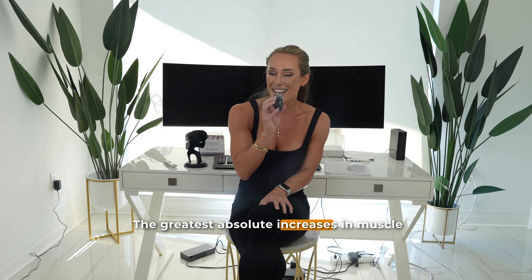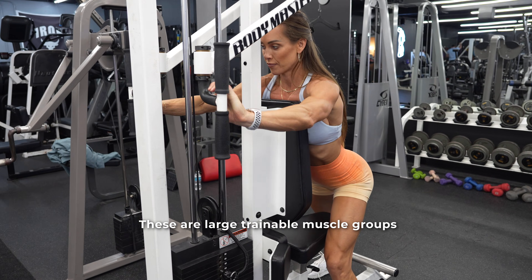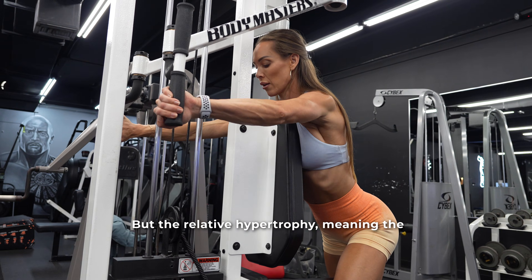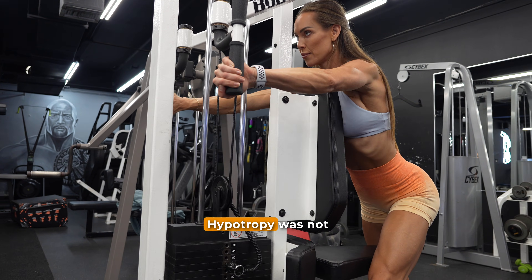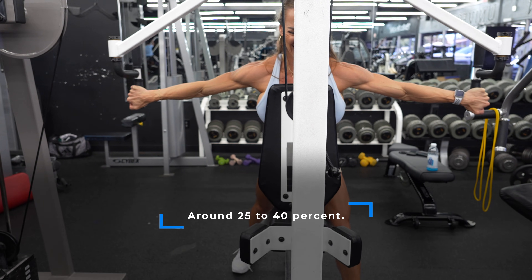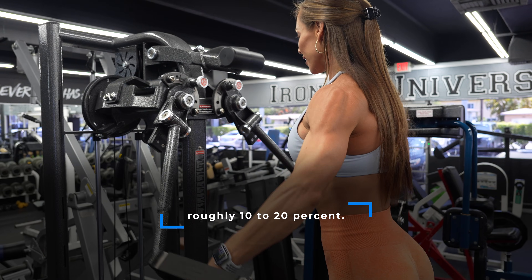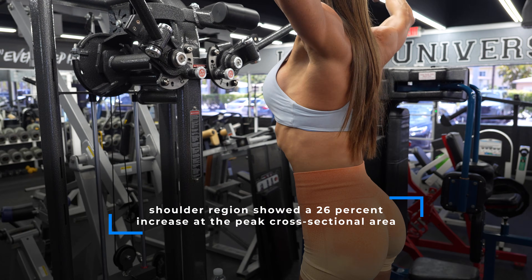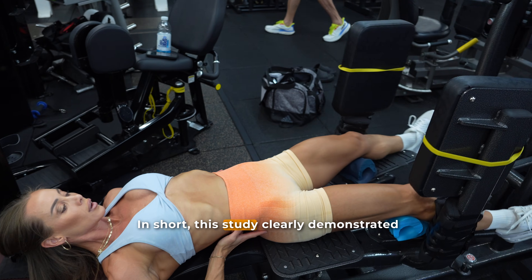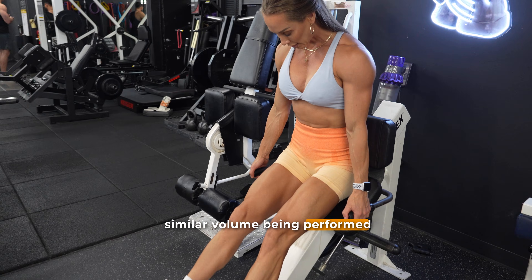The greatest absolute increases in muscle cross-sectional area were found across the shoulder and chest regions, the upper thigh, and the upper arm — large, trainable muscle groups that respond well to multi-joint movements like the squat and the bench press, exactly the exercises used in this program. But the relative hypertrophy, meaning the percentage increase, gives us an even more interesting picture. Hypertrophy was not uniform across the body. The shoulder, chest, and upper arm experienced the largest relative increases, around 25 to 40%. Meanwhile, the waist, hips, forearms, thighs, and lower legs saw similar relative increases of roughly 10 to 20%. Across all three subjects, the shoulder region showed a 26% increase at peak cross-sectional area, the mid-thigh increased by about 18%, and the lower leg by about 9%. In short, muscle growth does not occur evenly throughout the body, even during a full-body training program with similar volume performed on all muscle groups.